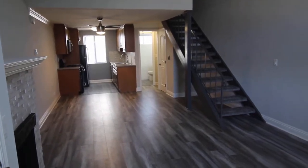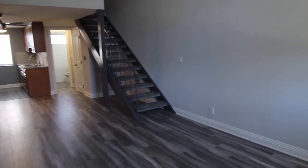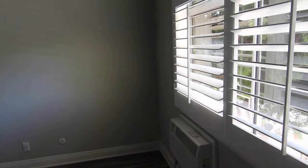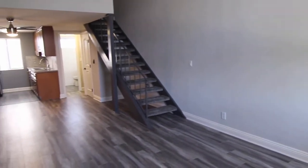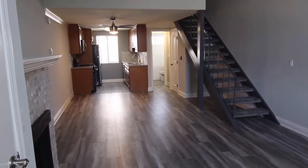This video is for a newly remodeled one-bedroom, one-and-a-half bedroom townhome style apartment located in the Palms neighborhood of Los Angeles, close to Culver City, Mar Vista, Santa Monica, Century City, Beverly Hills, and the 405 and 10 freeways.